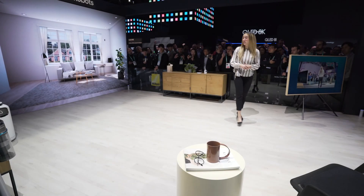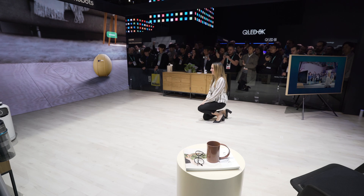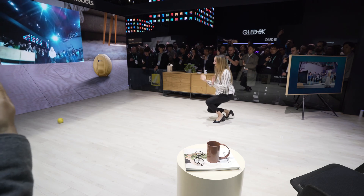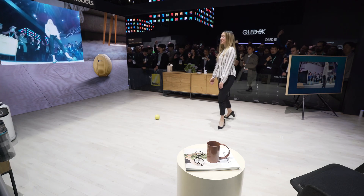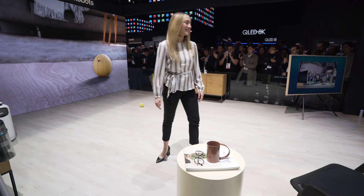Let's meet the star of this presentation, Bollie. Hi Bollie! Bollie is your personal home robot. It can help you get the most out of your day in practical ways.